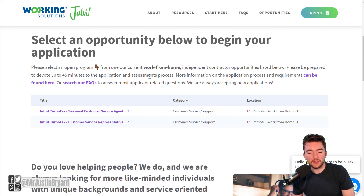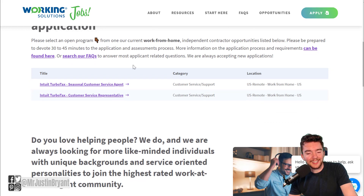Intuit basically created TurboTax as software for people who do their own taxes without hiring a CPA. Tax season is coming up at the beginning of 2021, so they're going to need to hire a lot of customer support reps right now to help with the increase in demand. You can go to jobs.workingsolutions.com/apply to go straight to this page and see what they have available. This pays roughly $17 or so per hour.